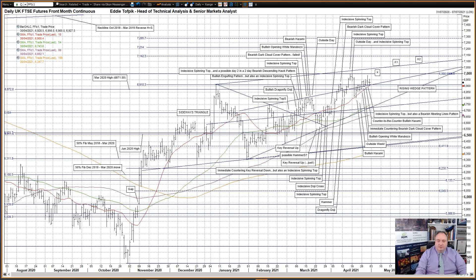Hello, my name is Eddie Toffby. I'm Head of Technical Analysis and Senior Markets Analyst at ADM Investor Sales International Limited. Here's your daily technical analysis of stock index futures.